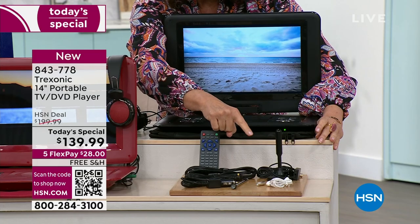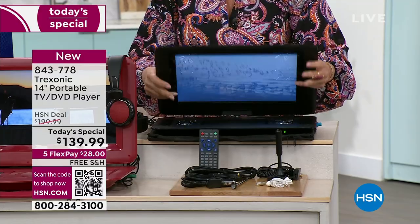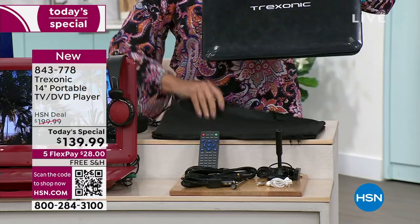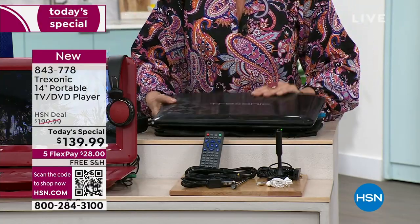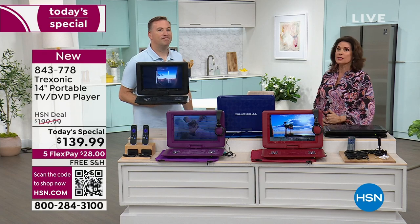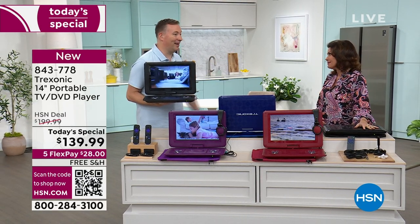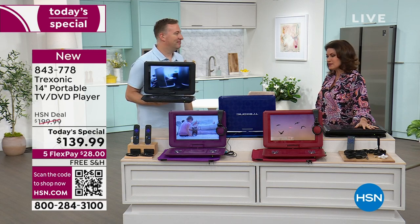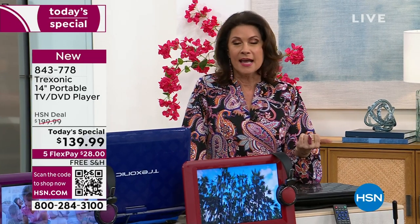You're going to love it and have fun with it, and in case of emergency, you're going to be so happy you have it — long road trips, summer trips, or power outage, this is going to be a lifesaver. Great graduation gift, Mother's Day, Father's Day, any day. Take advantage of that fabulous flex payment and free shipping and handling. And by the way, it's Innovation Month.